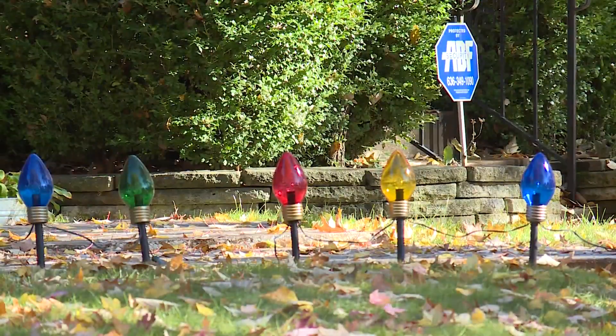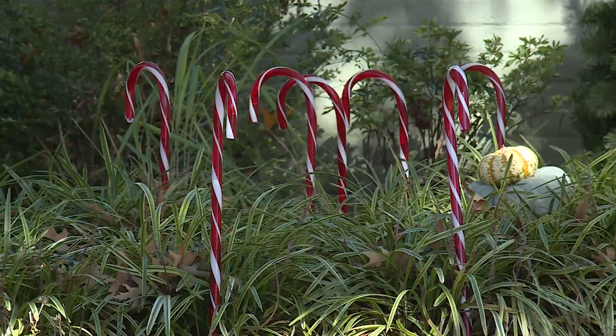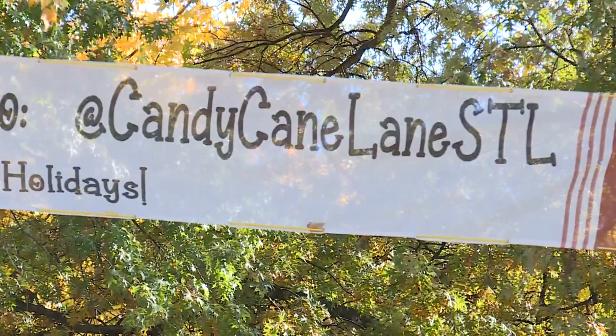The festive display is set up for people to enjoy, but it's also set up to raise money to help those in need. Residents give out candy canes and visitors can donate — they can even donate digitally through Venmo.